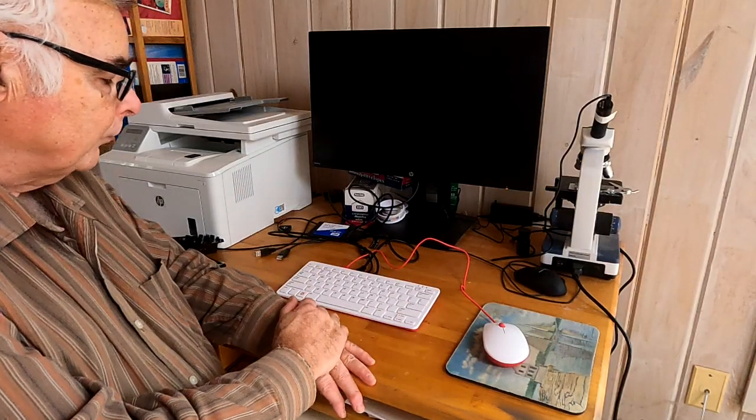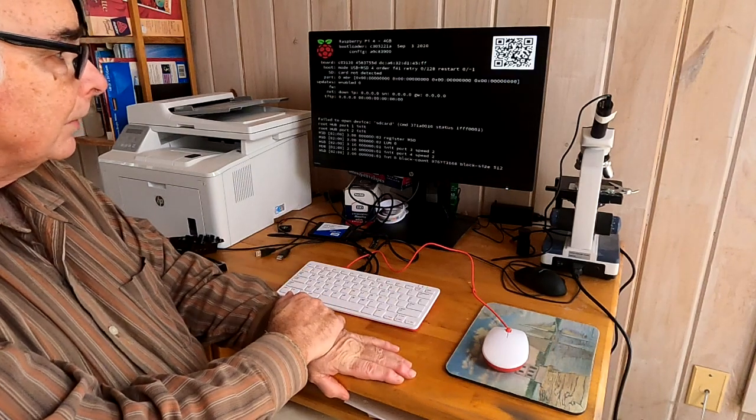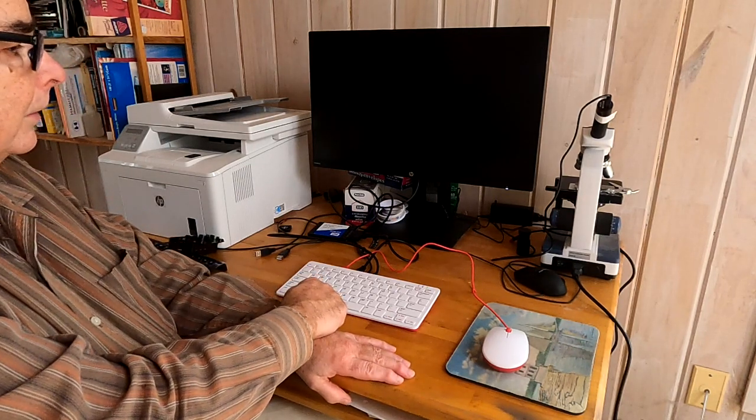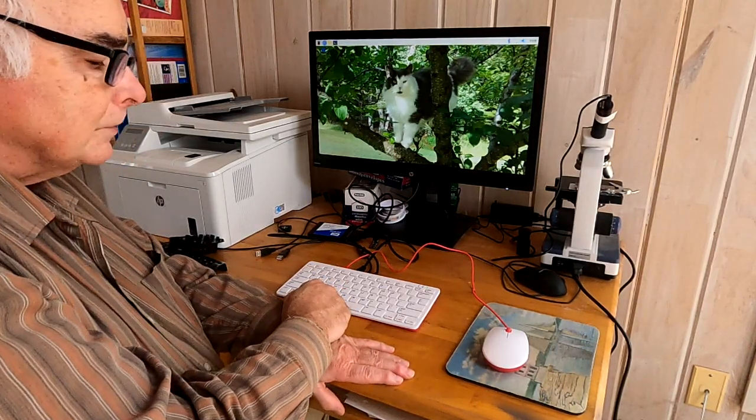What I'm going to do now is connect this to a power supply and to the screen, hook the mouse up, and show you how it works. Here I've connected the Raspberry Pi 400 up — attached the mouse, the monitor, and a power supply. To turn it on, I just have to turn power on and the system should boot up in a few seconds. There we go, it's starting. That is the full boot up in real time — it's pretty fast.